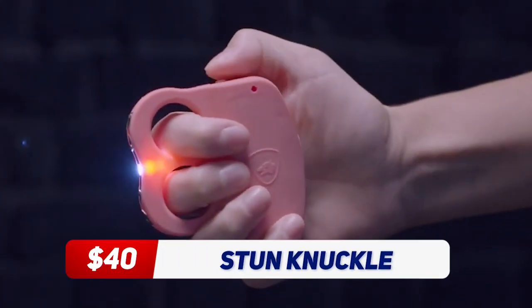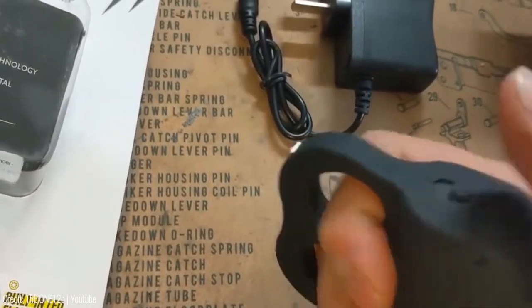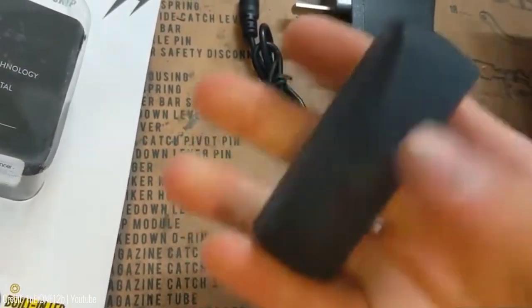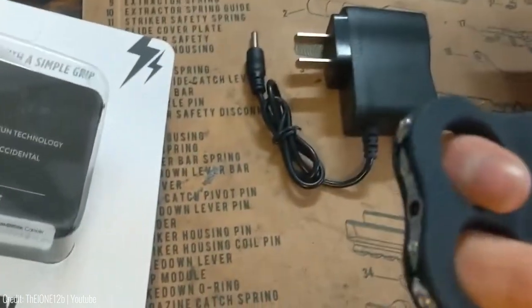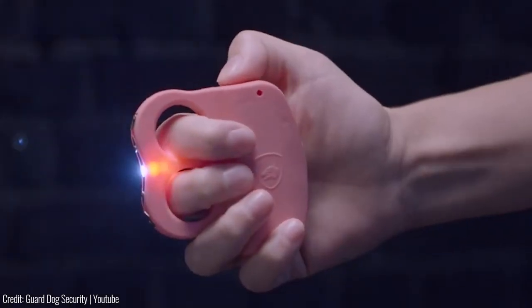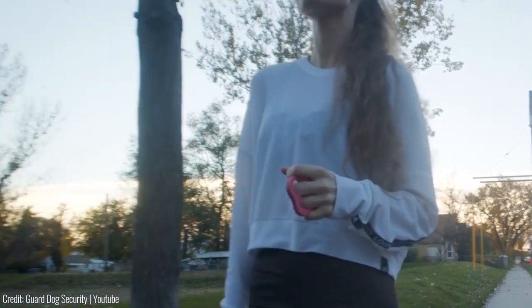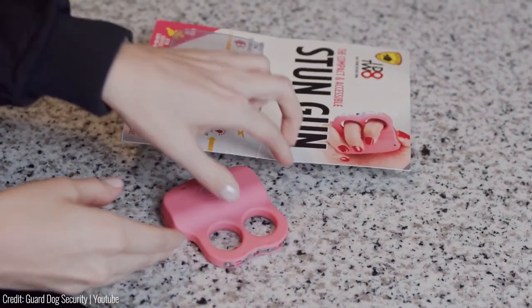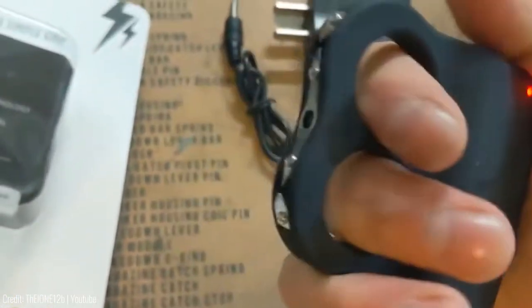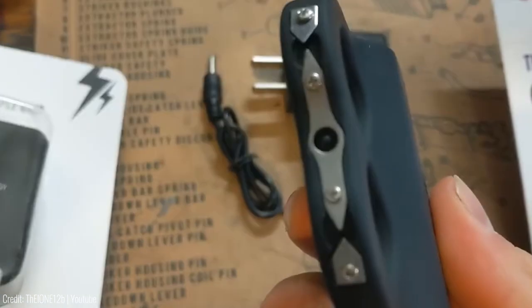The iDo2 Stun Knuckle is a unique self-defence tool that's designed to fit over your fingers. It delivers a powerful electric shock that will incapacitate your attacker instantly. The knuckle also has an LED light and a safety pin that prevents accidental discharge. One of the great things about the iDo2 Stun Knuckle is its compact size — it can easily fit in your pocket or purse, and it's designed to be discreet. The knuckle is also a great option for those who don't feel comfortable carrying a lethal weapon.